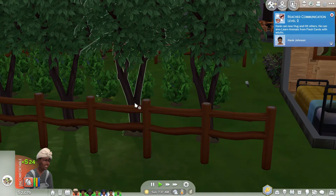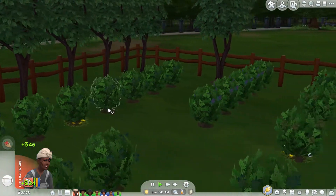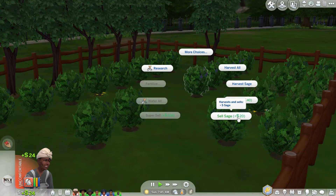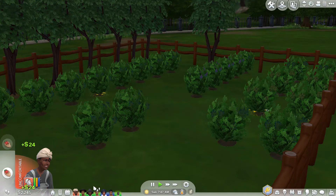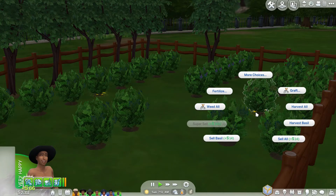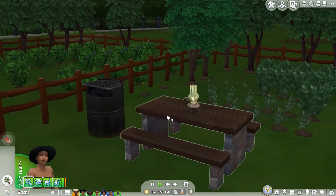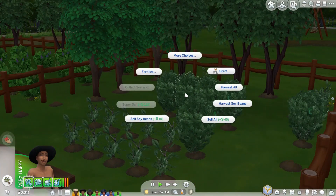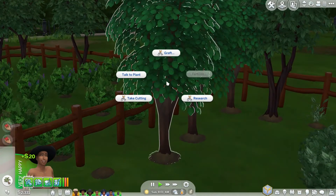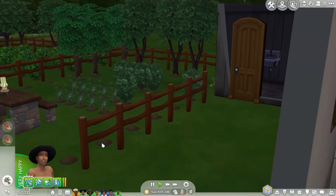I think the avocados can be harvested — that's a good chunk of change. There's some harvesting to do here and some weeding. I'll get Sam on the weeding and he can also sell all the basil. We're doing really well at this moment. Maybe organizing the garden has had a positive effect — I don't know, I'm going with it. Sam's got his marching orders. I'm going to check on the kiddos.